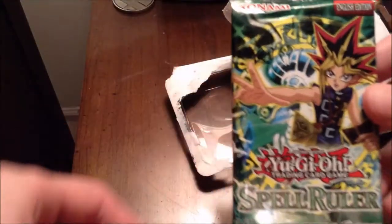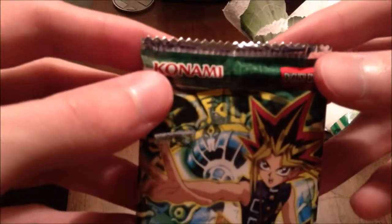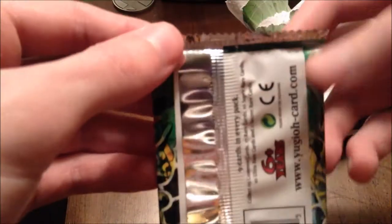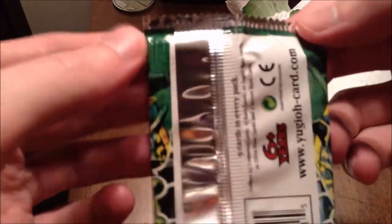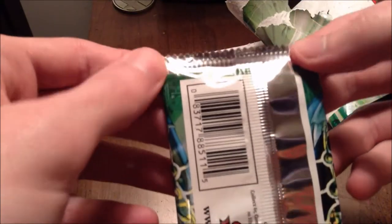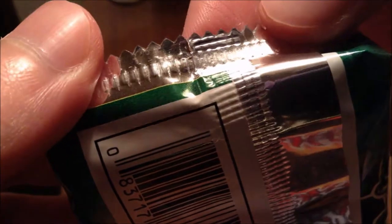Of course we still have the Spell Ruler pack. Let's hope for a good one. Before we start, let's inspect the pack. The top looks okay, the bottom looks good. Wait — what is that? That little crease there looks a little sus, but I'm just paranoid. I'm not trying to get scammed from Walmart. Only way we're going to find out is by busting into this. There we go — classic cards.